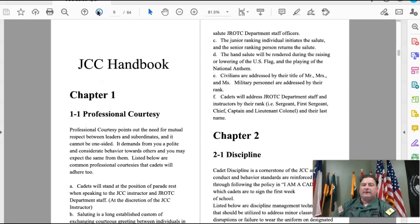Chapter one talks about professional courtesy. Obviously in a virtual environment, having you stand at the position of parade rest when speaking to the instructor doesn't make sense. However, you do need to make sure that you are always responding respectfully.